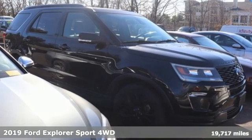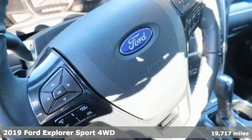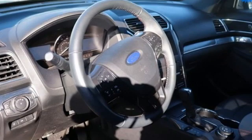It's a 2019 Ford Explorer. The adventure starts where the pavement stops in this capable SUV. You'll look forward to every drive with features like these.